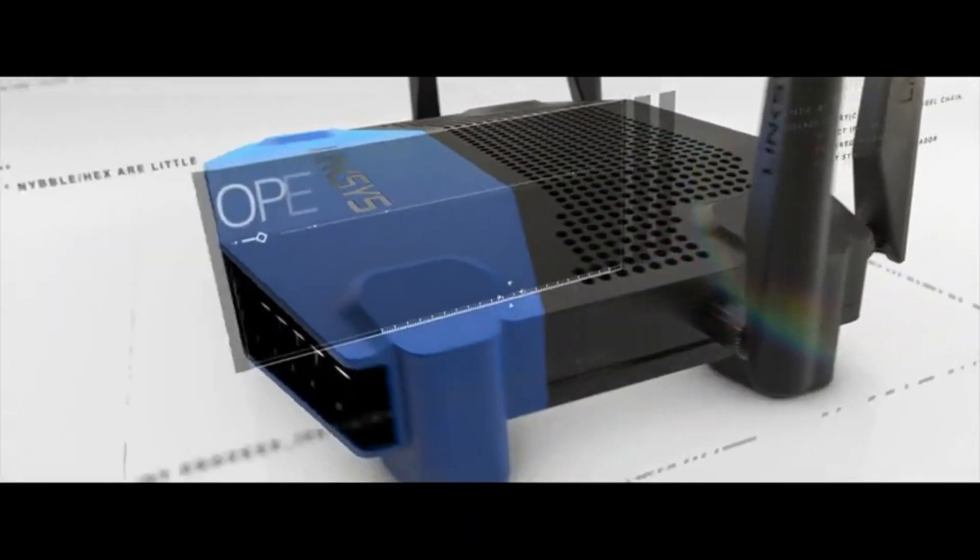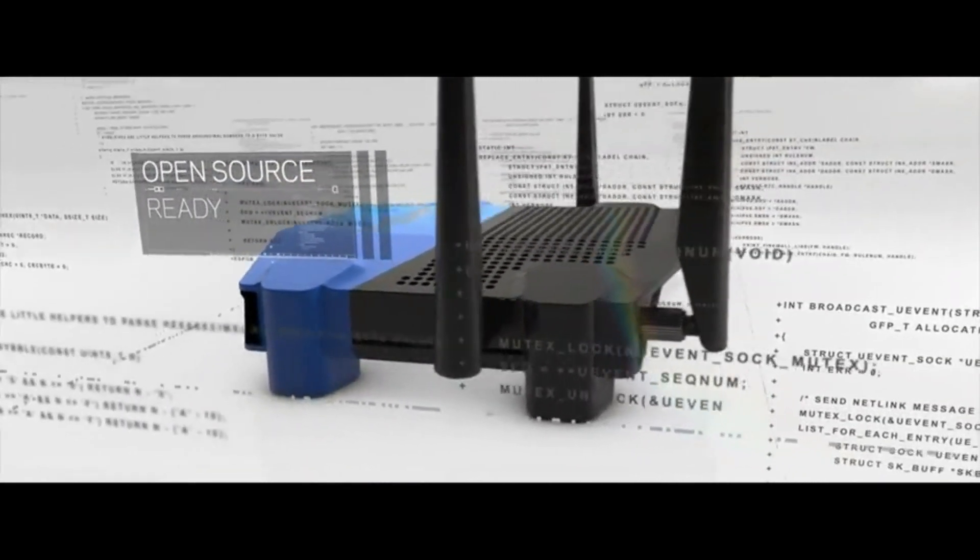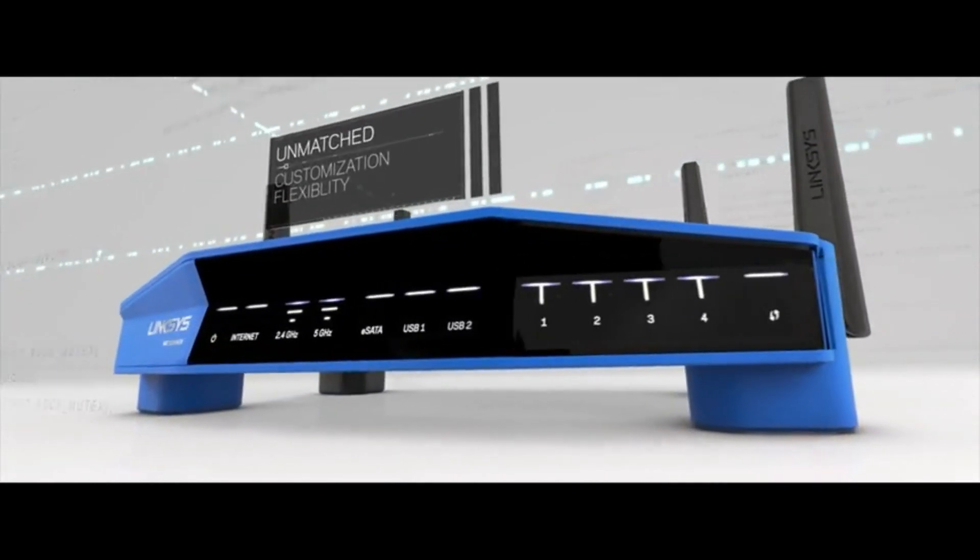The WRT is also open source ready, giving you complete flexibility to customize to your specific applications.